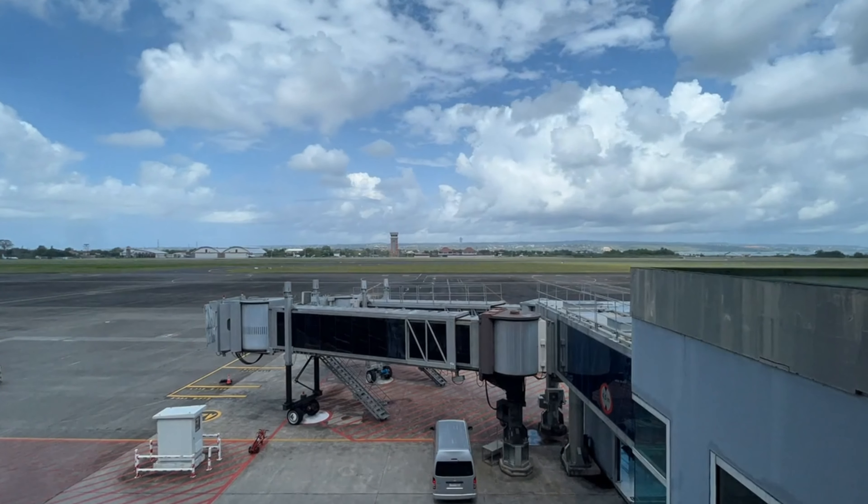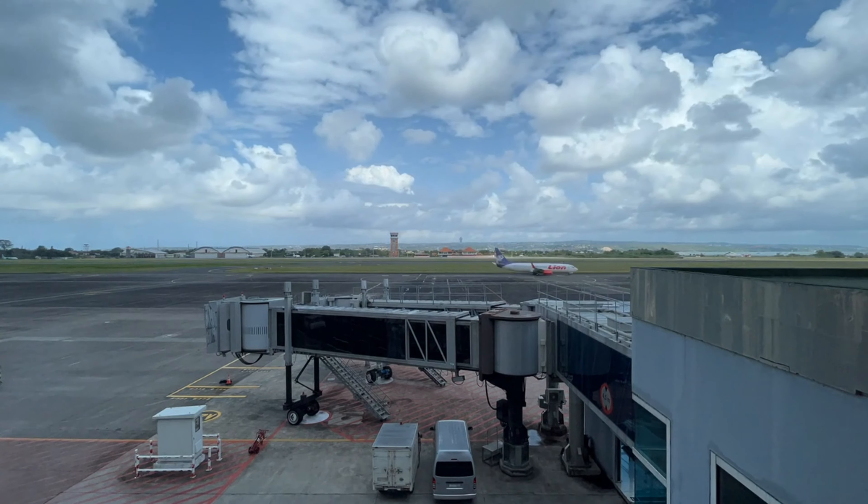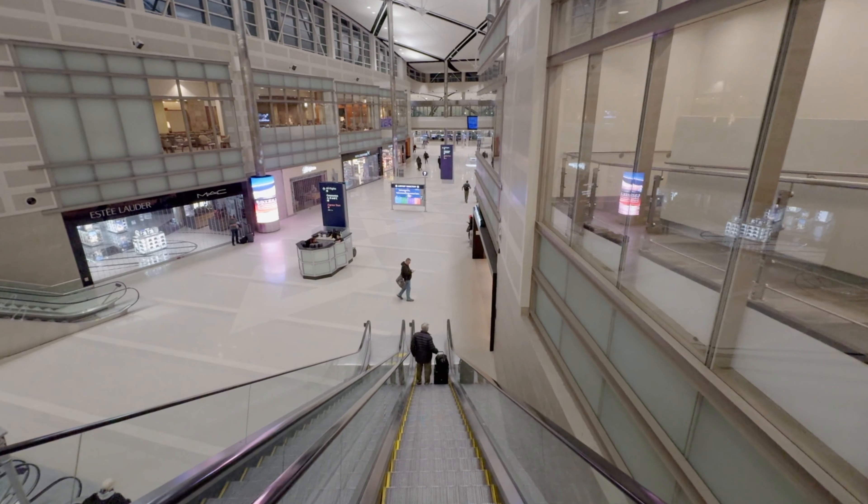Daxing International Airport is built to handle a massive capacity of 100 million passengers and 4 million tons of cargo annually. It's set to become one of the busiest airports on the planet.